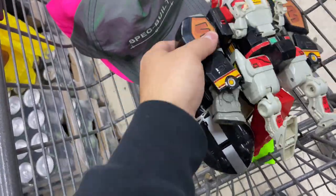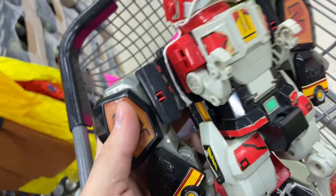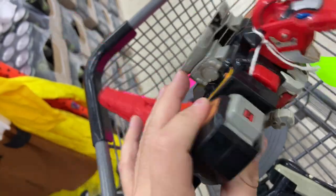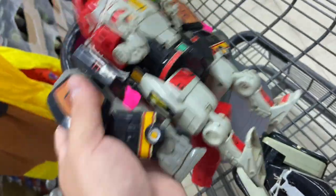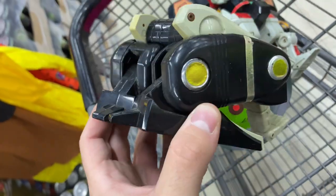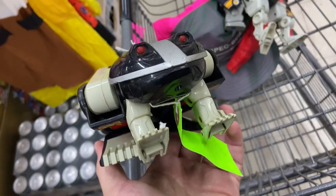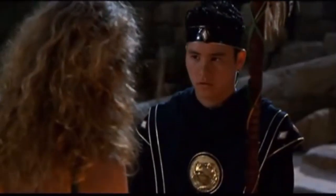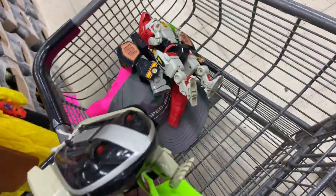Found a couple of Power Ranger Megazords, which is really cool — I never find these anymore. Got the T-Rex, and then it has the Mastodon on it, but the Mastodon's missing pieces and it's really rough — they want eight bucks for that one. For six bucks we got the Frogzord from the first Power Rangers movie — you know, Adam gets upset when he finds out he's a frog. Six bucks and it's in better shape than the other one.